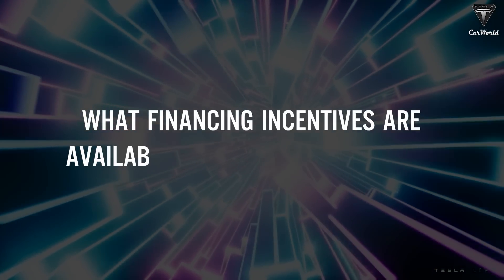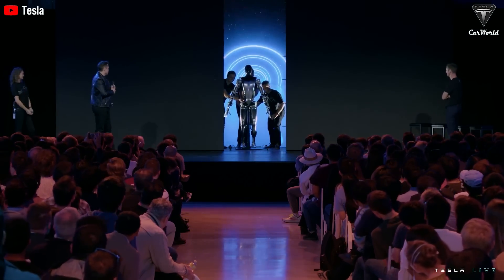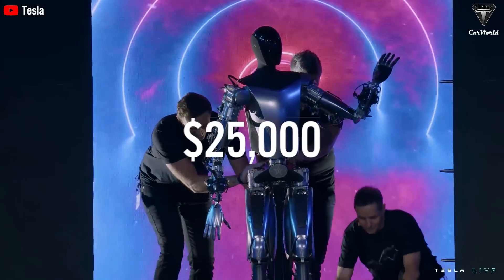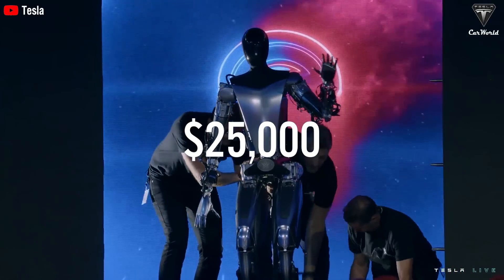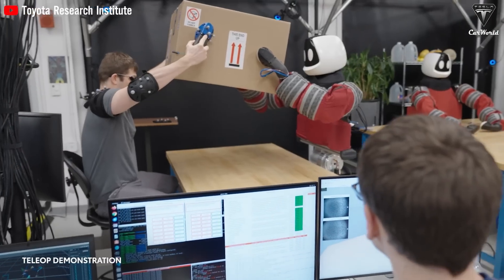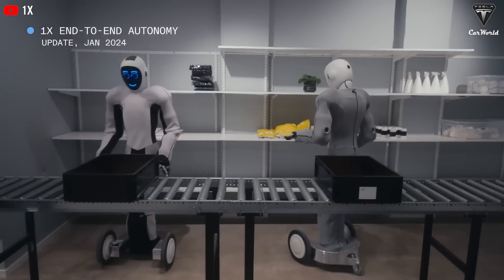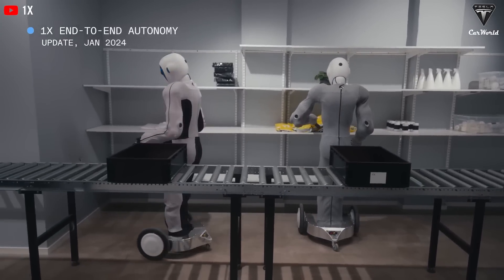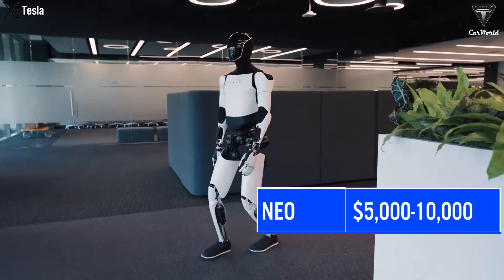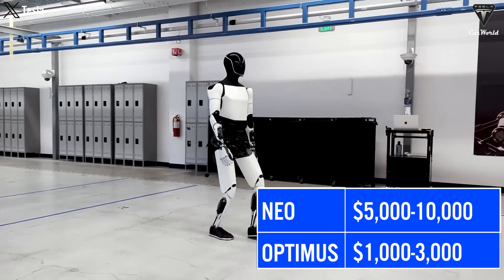What financing incentives are available for Tesla Optimus? One of the biggest surprises when Elon first unveiled Optimus was the price — confirmed at under $25,000, half the price of a typical car. Consider the NIO 1X, one of Optimus' competitors, whose average rental cost alone is between $5,000 and $10,000 a month. On the other hand, Optimus can be rented for as little as $1,000 to $3,000 a month — up to five times the savings right off the bat.